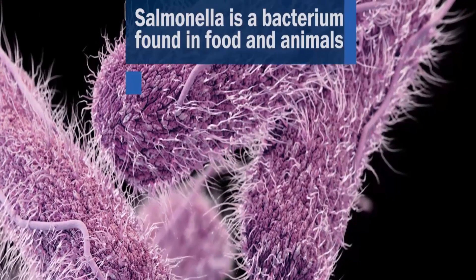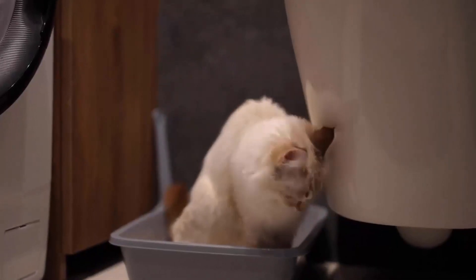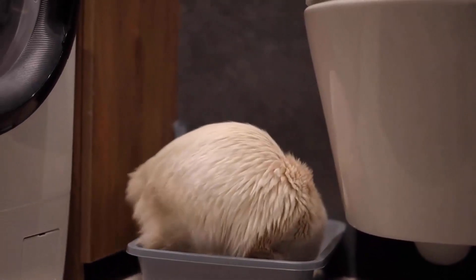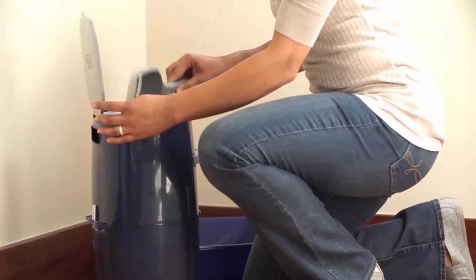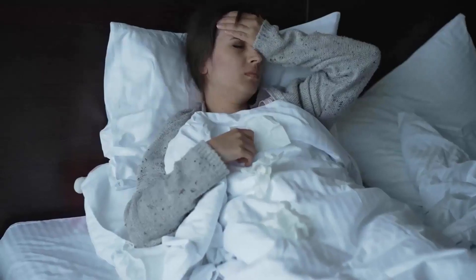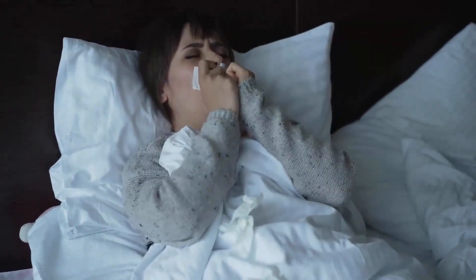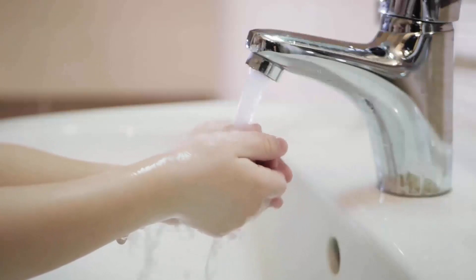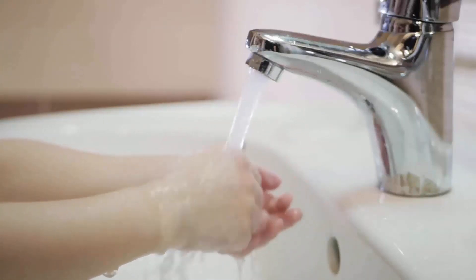Salmonellosis is a bacterial infection caused by the Salmonella bacteria. Cats can carry and shed these bacteria in their faeces. Humans can contract the infection by coming into contact with contaminated litter boxes. Symptoms of Salmonellosis include diarrhea, abdominal cramps, fever, and vomiting. Thoroughly washing hands after handling cats or their litter box is vital in preventing transmission.